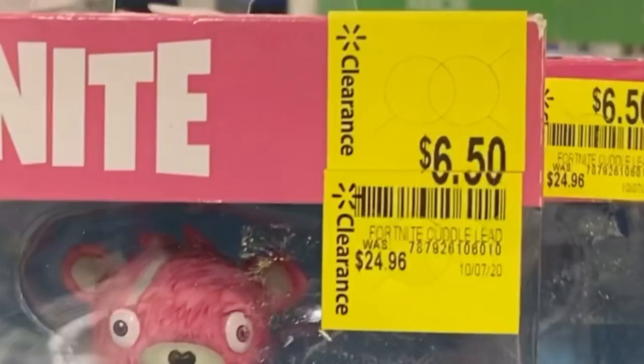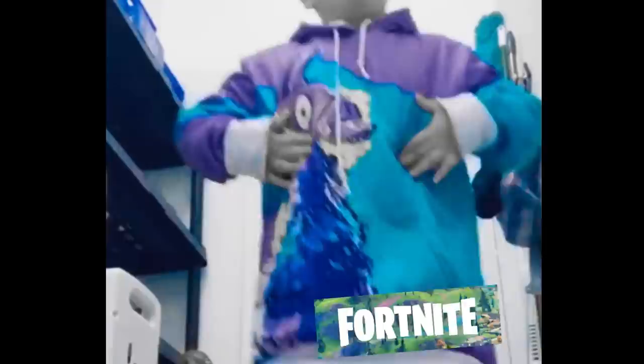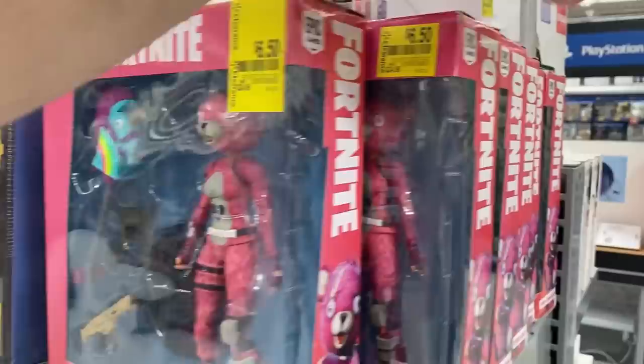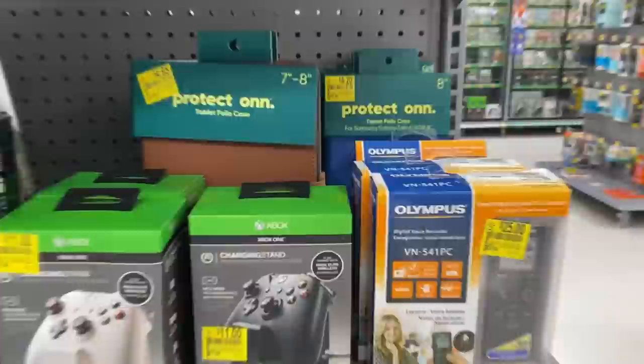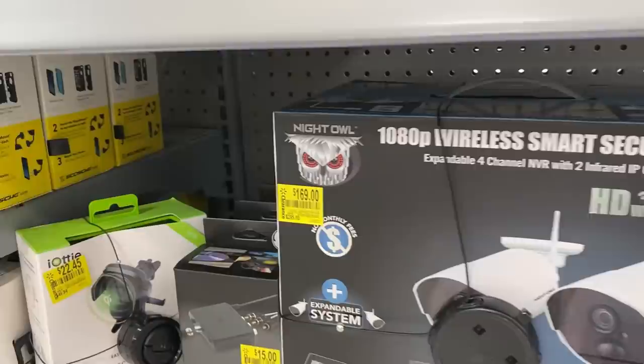I love these little clearance sections in electronics — there's tons of clearance tags everywhere. This Fortnite item is regularly $25, down to $6.50. My son Bentley's birthday is in a couple days — him and his brother are twins, both turning seven — so I'm going to buy this for him even though I bought birthday gifts two weeks ago. I'm a Walmart clearance parent, you can't stop me. This voice recorder is $40 down to $9 — secret hidden clearance.